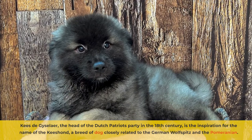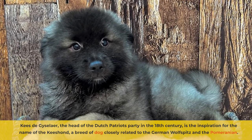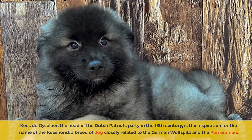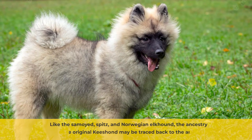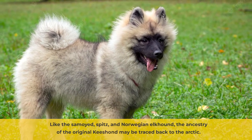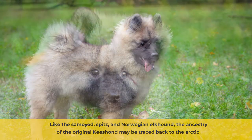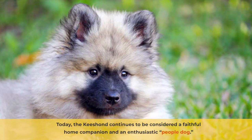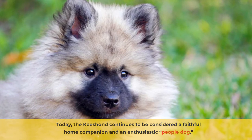Kis de Giselaar, the head of the Dutch Patriots Party in the 18th century, is the inspiration for the name of the Kisant, a breed of dog closely related to the German Wolf Spitz and the Pomeranian. Like the Samoyed, Spitz, and Norwegian Elkhound, the ancestry of the original Kisand may be traced back to the Arctic. Today, the Kisand continues to be considered a faithful home companion and an enthusiastic people dog.